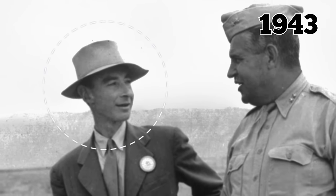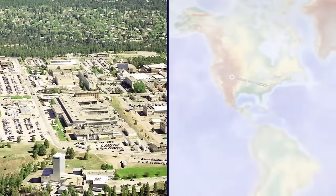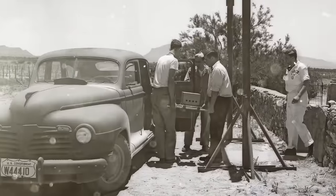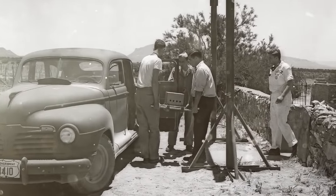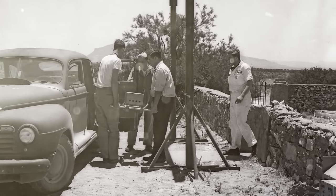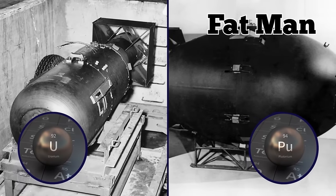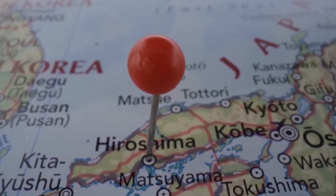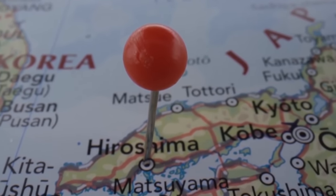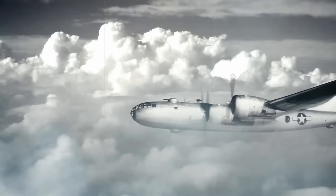In 1943, theoretical physicist J. Robert Oppenheimer became the director of the Los Alamos Laboratory in northern New Mexico. The first Manhattan Project bombs were built and tested there in 1943. Two years later, scientists executed the first successful detonation known as the Trinity Test — the atomic age had officially begun. Two different types of bombs, the uranium-based Little Boy and the plutonium-based Fat Man, were developed at Los Alamos. The Little Boy was dropped on Hiroshima on August 6, 1945, killing as many as 80,000 civilians.